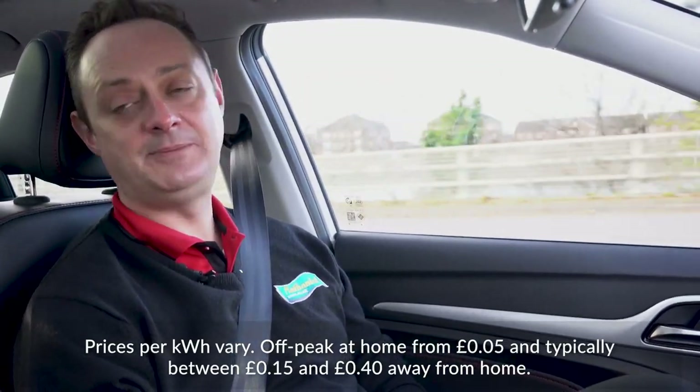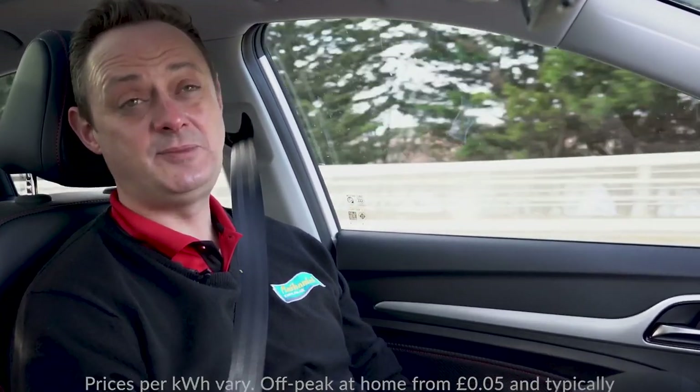So how much would that cost in electricity if I was to charge it up? Anything between £3 and £10. Sometimes a little bit more for the rapid charges on the motorway — the most I've ever paid is £60 to charge. Wow. It's kind of like grades of petrol, isn't it? Definitely, or different petrol stations.